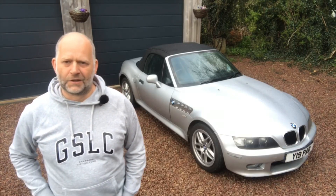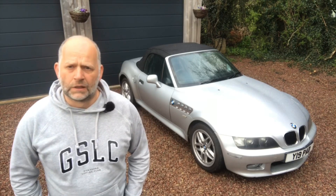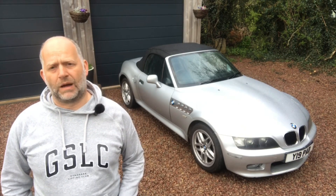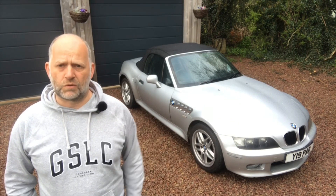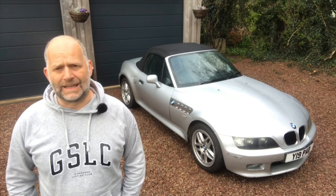Hi everybody, welcome back to this week's video - it's Rich here with another fast and fun video. This week I'm taking a look at my BMW Z3, my 2002 2.2 litre Z3.